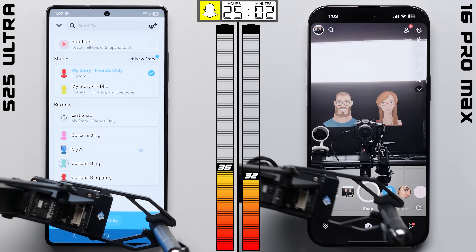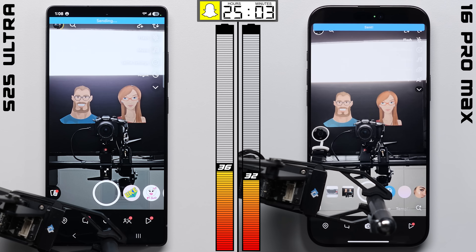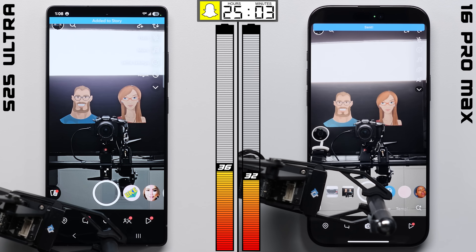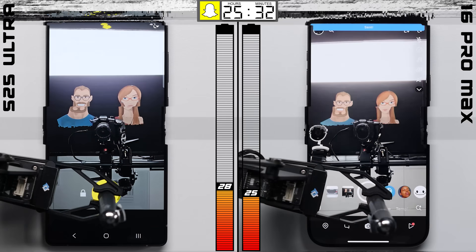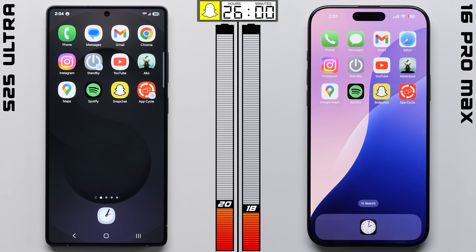However, this Snapchat test is arguably the most intensive one that we have, since it's basically using all of the sensors on the phones — from the camera and microphone, to the speakers and Wi-Fi. And this time, it's the iPhone that does better, cutting the Galaxy's lead back down to 2 points.